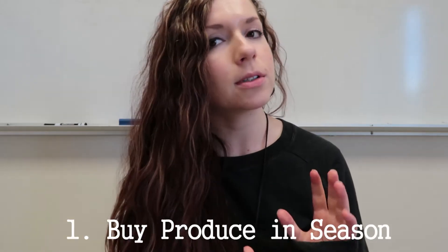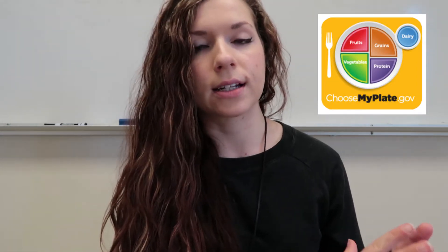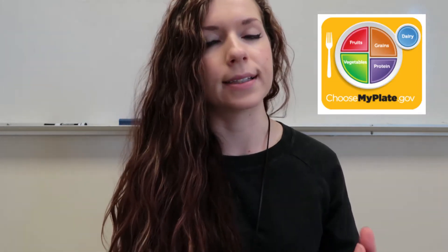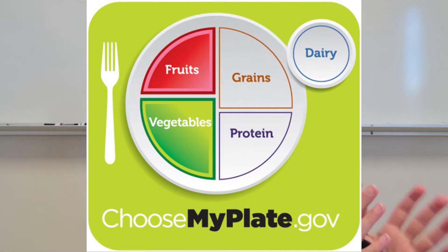My first tip to eating healthy on a budget is to save money on fruits and vegetables by buying in season. You may have heard of MyPlate — the USDA guideline for a healthy and balanced diet — which shows that half your plate should be fruits and vegetables. So that's going to be a big chunk of our grocery budget.